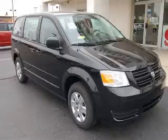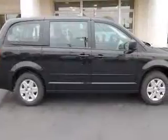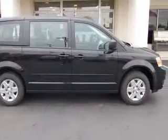We are proud to present this excellent new 2010 Dodge Grand Caravan. This Grand Caravan has a 3.3L V6 engine and an automatic transmission.